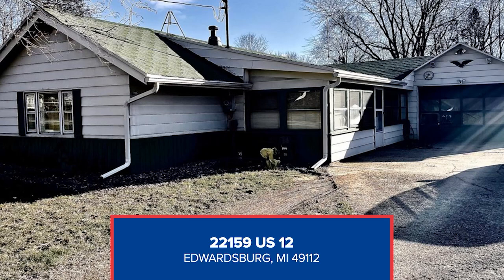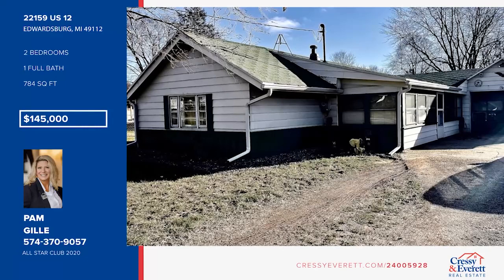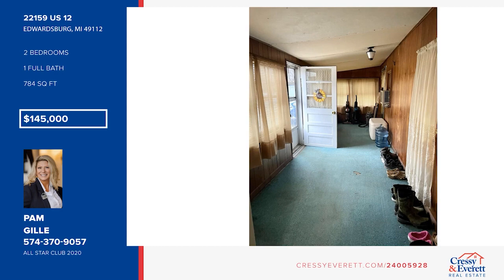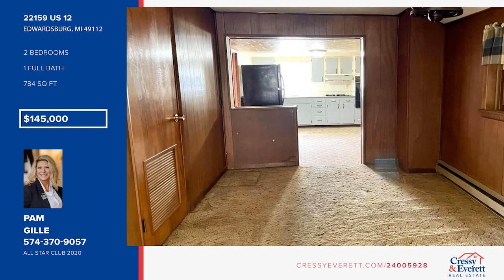Welcome to 22159 US 12, a charming home in Edwardsburg, Michigan. This home offers cozy living spaces and a kitchen with room for a small dine-in area. There are two bedrooms and two baths. The backyard is a lovely blank slate waiting for your personal touch. Pam Gilley has the keys and is ready to show you everything this home has to offer — give her a call today to schedule your personal tour.